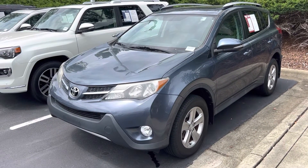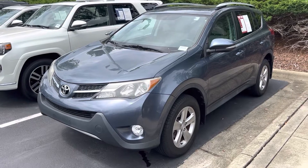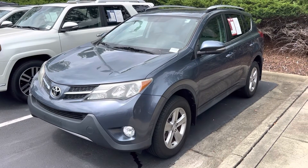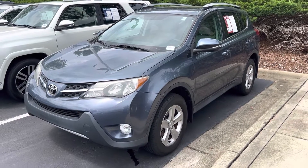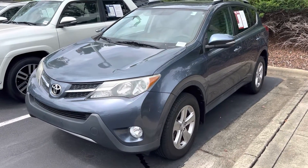Hello and thank you for your interest in this 2014 Toyota RAV4 here at Hendrick Buick GMC Cadillac. We're at the top of the hill in the back of the Cary Auto Mall. I want to get you a quick walk around to this vehicle.